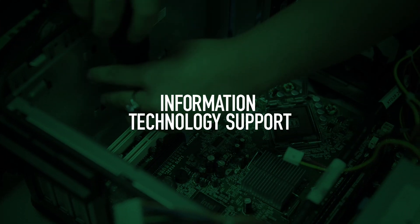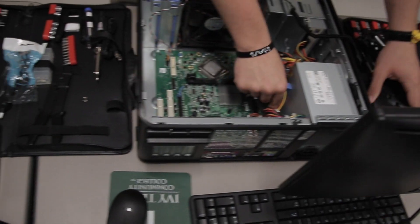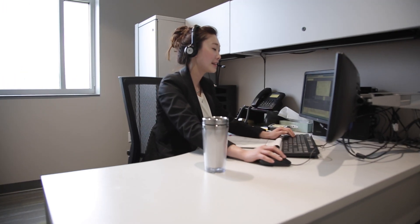Information technology support students troubleshoot computer problems and are the front line in supporting the technology needs of organizations, professionals, and end users.